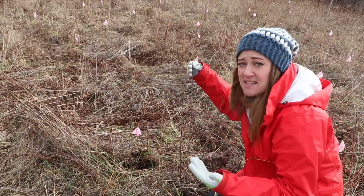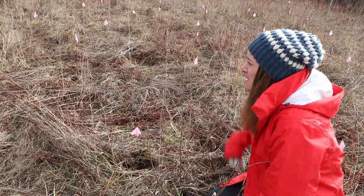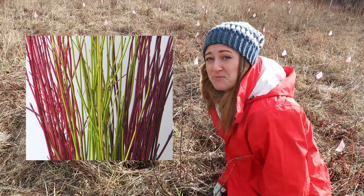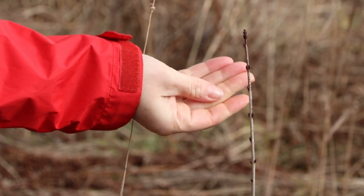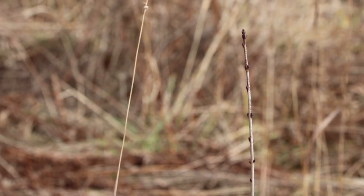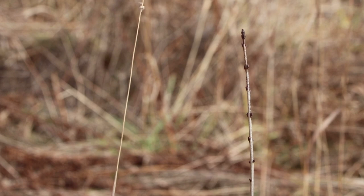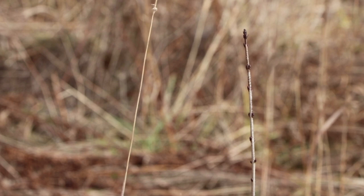They already have the catkins on them for next year. I'm super excited, and all of them have this. Scattered throughout here is dogwood — it's all over the place, just one of those naturally growing things. You can see the catkins for next year are already formed and that's a beautiful thing to see. I am so excited about the progress these have made in just a few months. This is November 24th — it's been about seven months since they've been in the ground.